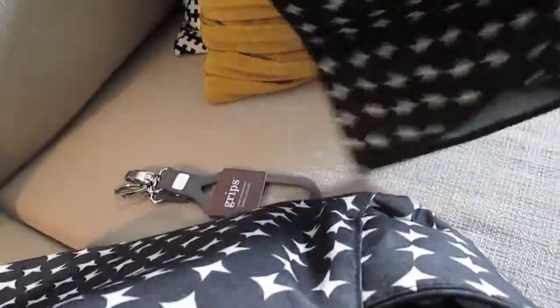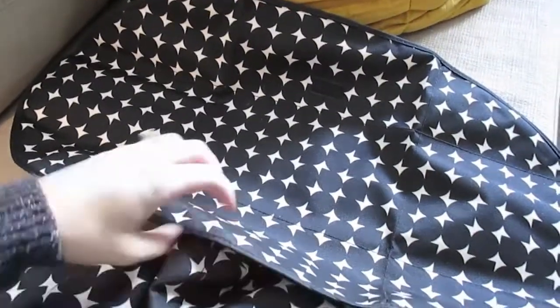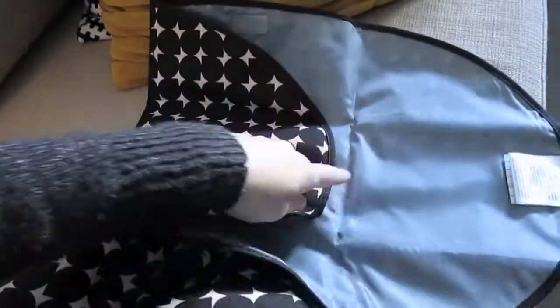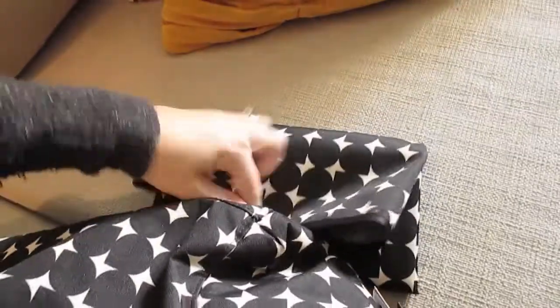It has two huge pockets on the sides for sippy cups or bottles. On the inside it has compartments where you can put diapers and stuff, and then just a big open space in the middle. It's super cute and it comes with a little diaper changing pad, so if we're out in public I can whip that out and change Scout right there. I love that it matches the diaper bag — and it just tucks into a pocket in the back.